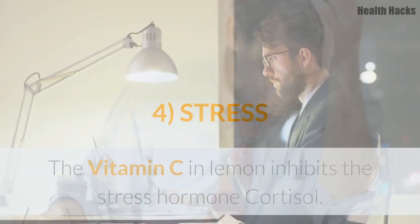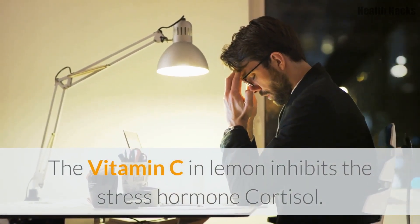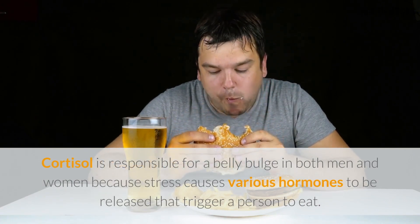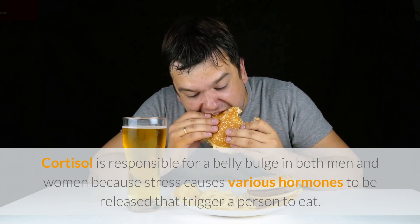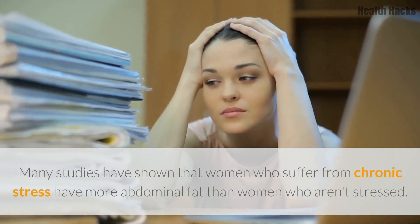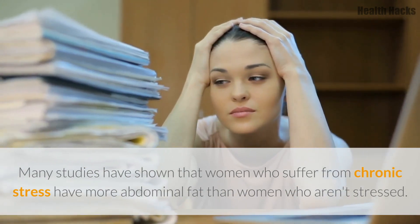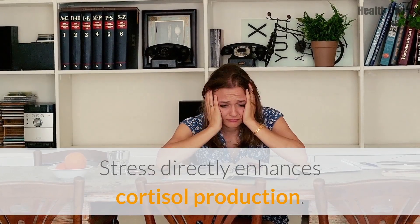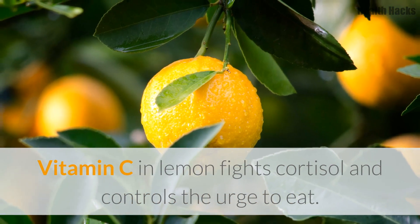4. Stress. The vitamin C in lemon inhibits the stress hormone cortisol. Cortisol is responsible for a belly bulge in both men and women because stress causes various hormones to be released that trigger a person to eat. Many studies have shown that women who suffer from chronic stress have more abdominal fat than women who aren't stressed. Stress directly enhances cortisol production. Vitamin C in lemon fights cortisol and controls the urge to eat.